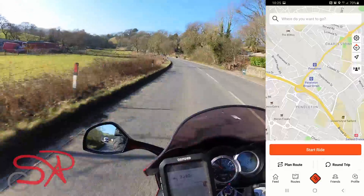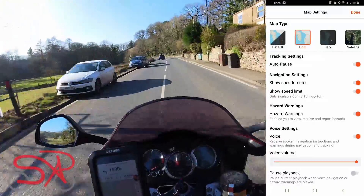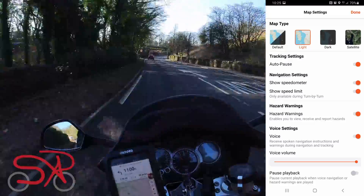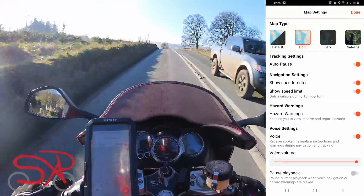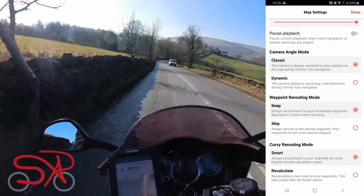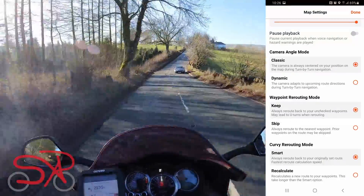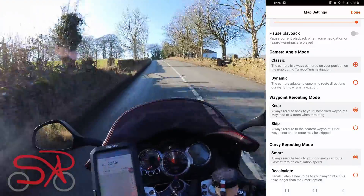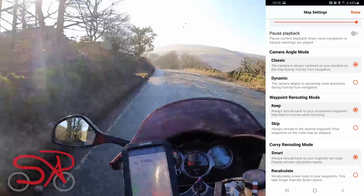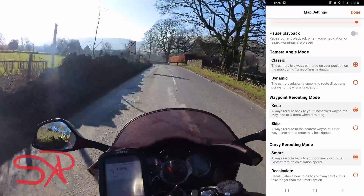On the actual route planning page — the diamond symbol in the middle at the bottom — you have settings for the actual routing: auto pause, navigation settings including speed limit and speedometer, and voice settings. I found the voice to be quite quiet. Further down, there is the waypoint rerouting mode. Curvy rerouting mode is a premium feature, but the waypoint rerouting mode gives you two options if the app needs to reroute: keep the waypoints you haven't reached yet, or skip them.